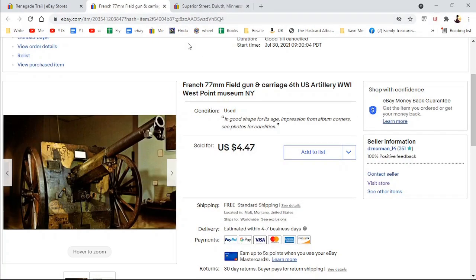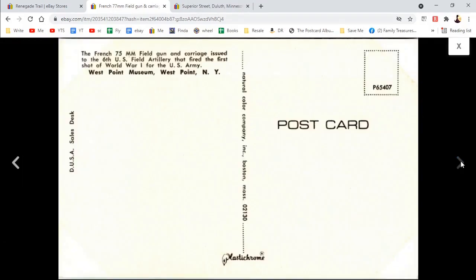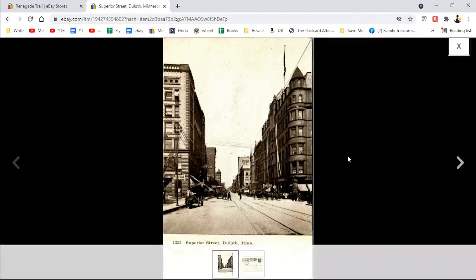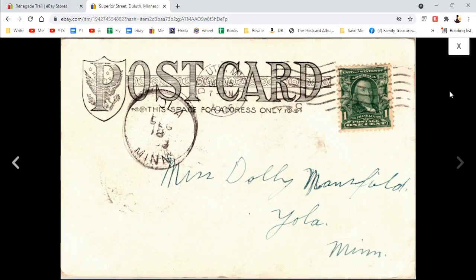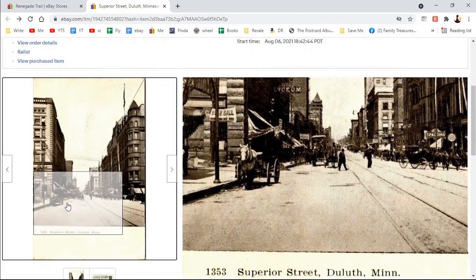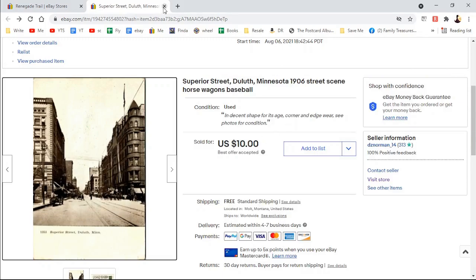Now I have the field gun — I kind of just call it a cannon. Maybe that's wrong, it's just a picture of something in a museum. West Point, $4.47. Then, before I reset this, this was Duluth — some of these buildings were familiar to me. I even went and tried to figure out what these buildings were. This is an undivided back, a really early card. I found Superior Street and something about a horse, and I even spotted the word 'baseball' on there — I don't know why it's there. $10. I'll be right back with more.